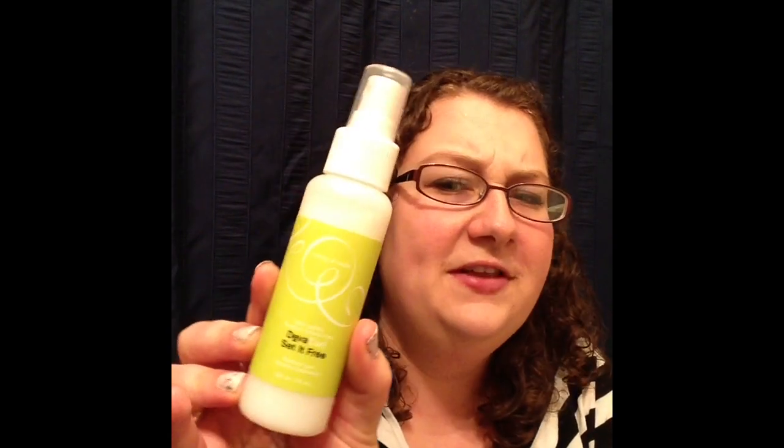I also purchased the DivaCurl Set It Free, and I got the little bottle for a reason. I've been using it off and on, and for me the verdict's still kind of out with this product. It's supposed to help with frizz control — it's a moisture-locking, misty spray that's supposed to hydrate your hair while locking in the moisture. A lot of people speak highly of it, so I thought I'd try it out and see what it does for my hair. I'm going to keep experimenting with it.